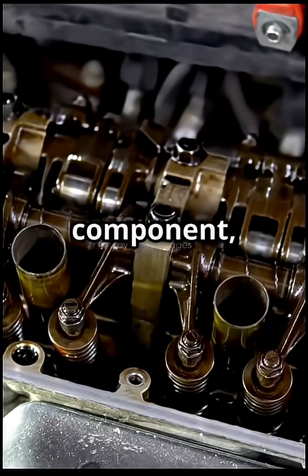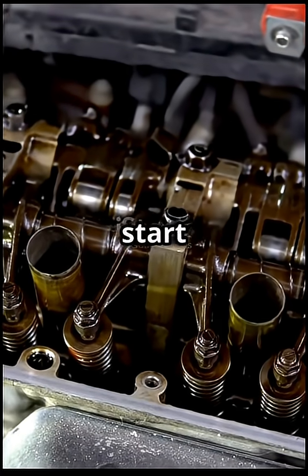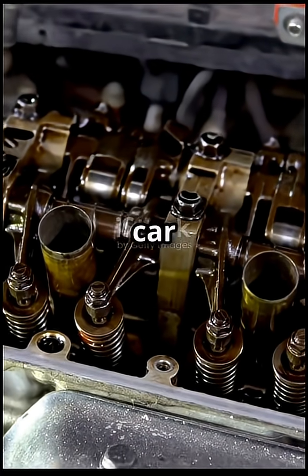Without this tiny but mighty component, your engine wouldn't be able to start or run efficiently, leaving your car immobile.